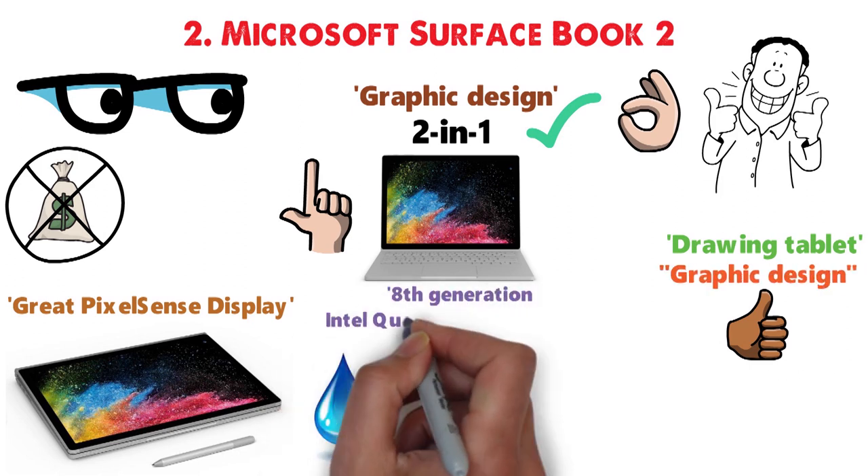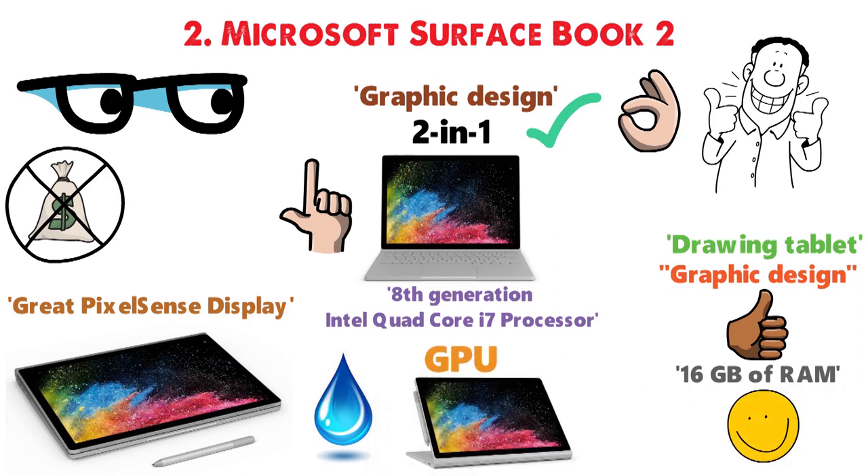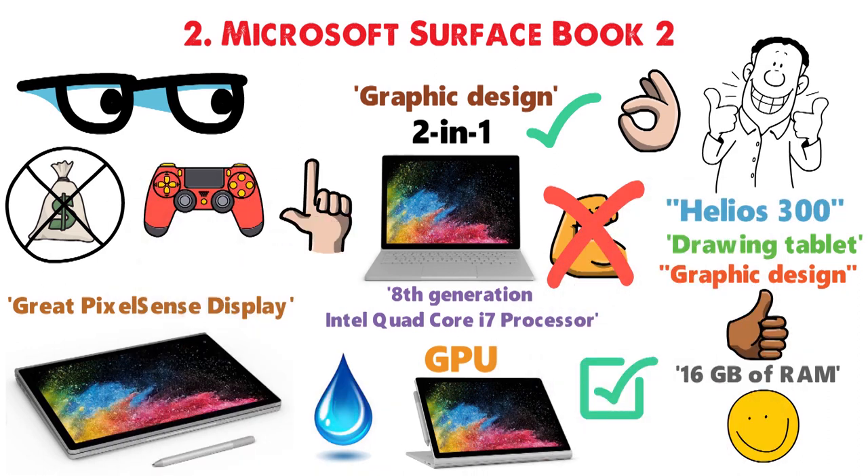The 8th generation Intel quad-core i7 processor and 16GB of RAM are enough for any task you may have. Although the GPU isn't as powerful as that of the Helios 300, it's enough for the majority of games.